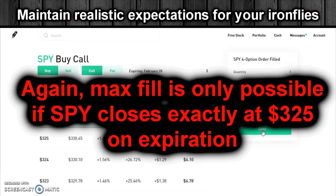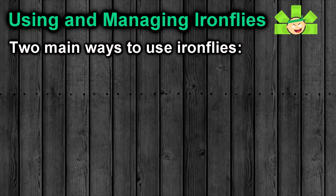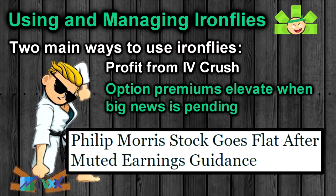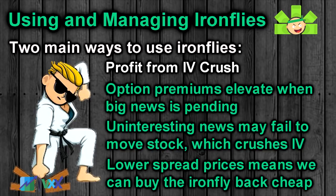Recall that we aren't going to realize that max gain unless SPY closes at exactly $325 on expiration, so let's be prepared to manage this trade. There are two main ways to use Iron Flies. The first, which is more common, is to take advantage of IV Crush. When there is high implied volatility due to pending news — most commonly an earnings release — option premiums are elevated. If that news doesn't really move the stock, volatility will drop dramatically because the catalyst has passed, crushing the value of the spread. That's good for us because we sold at $96 and want to buy back lower.